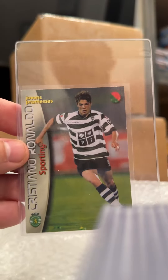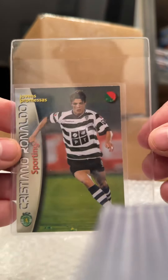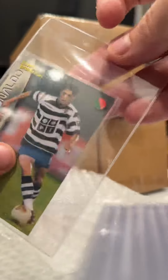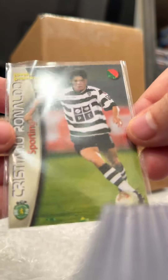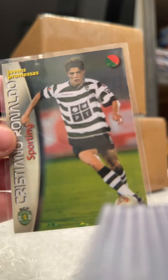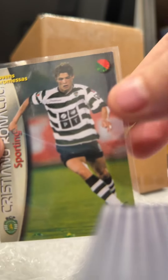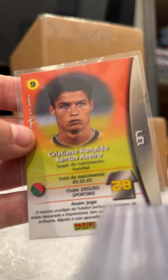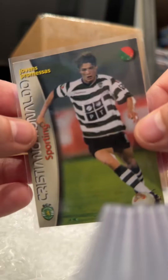A Ronaldo Mega Cracks rookie. This apparently is one of the most forged cards alongside the Michael Jordan Fleer rookie out there. This is a counterfeit — it is not real. If it's real, in a PSA 6 it could go anywhere from $2,000 to $3,000. A PSA 3, $1,000. Absolutely insane. So be careful what you buy.